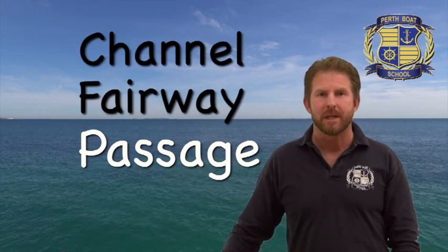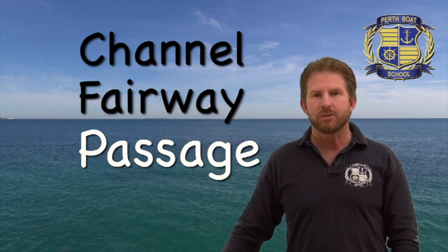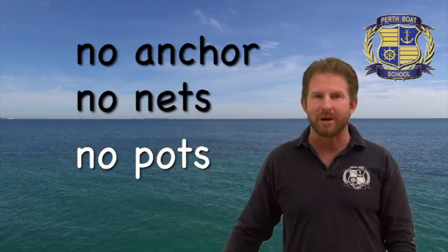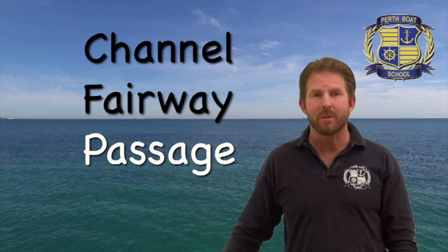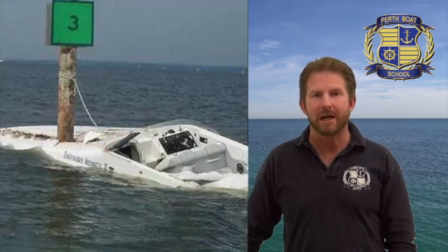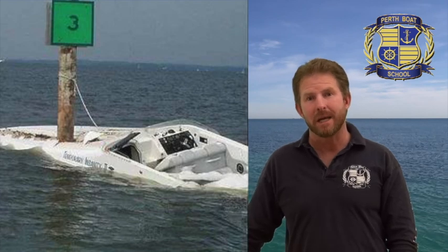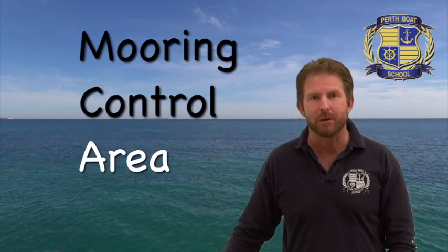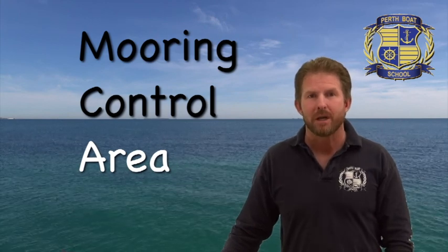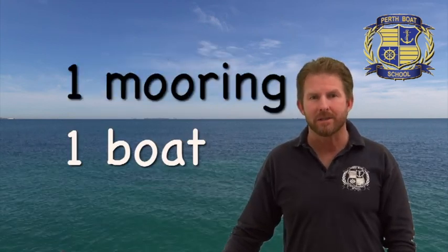Let's look at where you can or can't do certain things. A channel, a fairway and a passage are all the same thing — they are like roads in the water, used to drive from one place to another; they are for navigation. So you can't anchor, you can't put down crab nets, cray pots, buoys or markers in a channel, a fairway or a passage. You can't do anything other than travel in them. You also can't tie up to any navigation markers, and you definitely can't tie up to somebody else's mooring. In a mooring control area, only one boat can go on one mooring at one time — no matter how big the mooring or how small the boats. One mooring, one boat at one time in a mooring control area. These mooring control areas are in places like Rottnest and the Swan River.